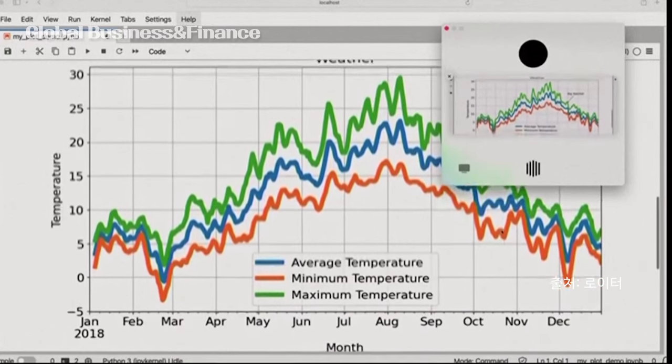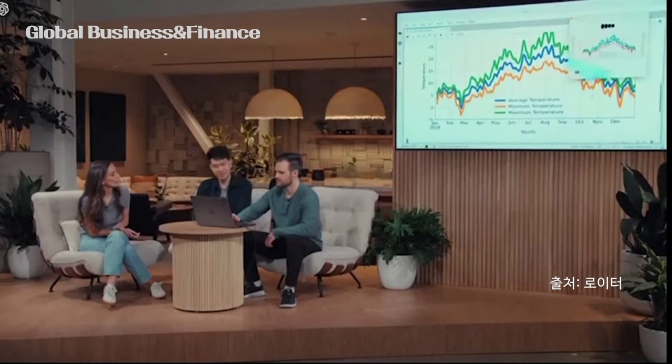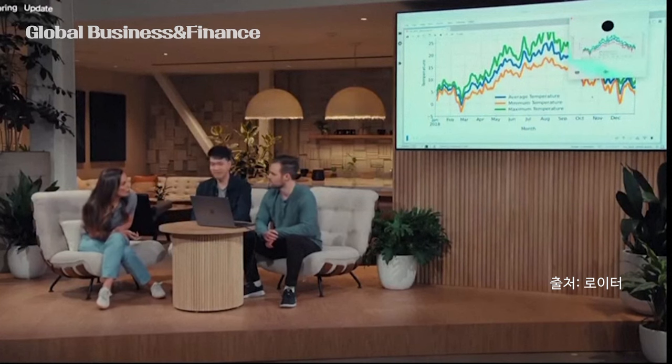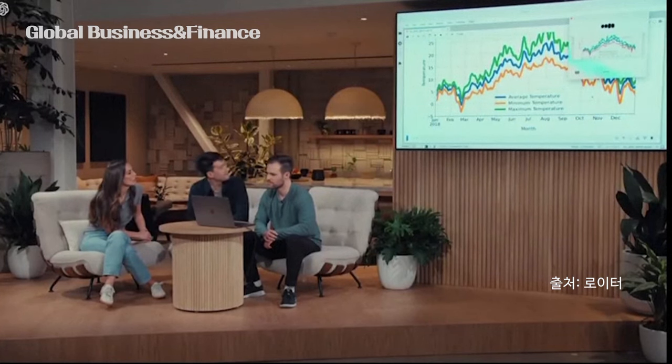ChatGPT, I'm sharing with you the plot now. Can you give me a really brief one-sentence overview of what you see? The plot displays smoothed average, minimum, and maximum temperatures throughout 2018, with a notable annotation marking a big rainfall event in late September. Fantastic. Which months do you see the hottest temperatures, and roughly what temperatures do those correspond to? The hottest temperatures occur around July and August. The maximum temperature during these months is roughly between 25 and 30 degrees Celsius, or 77 to 86 degrees Fahrenheit. What's going on with the y-axis — is this in Celsius or Fahrenheit? The y-axis is in Celsius, with labels for average, minimum, and maximum temperature.